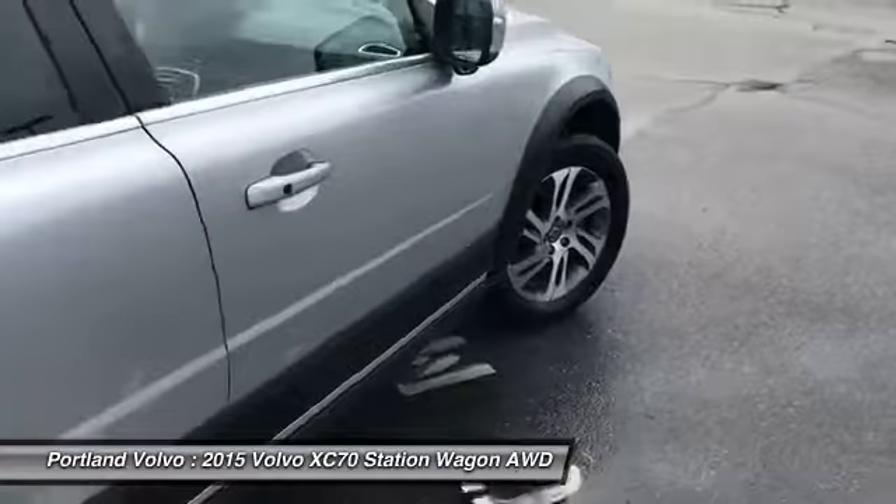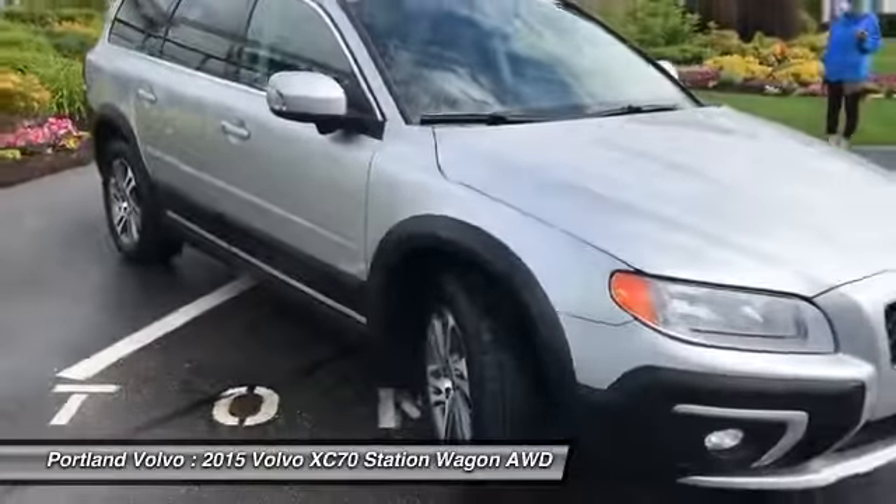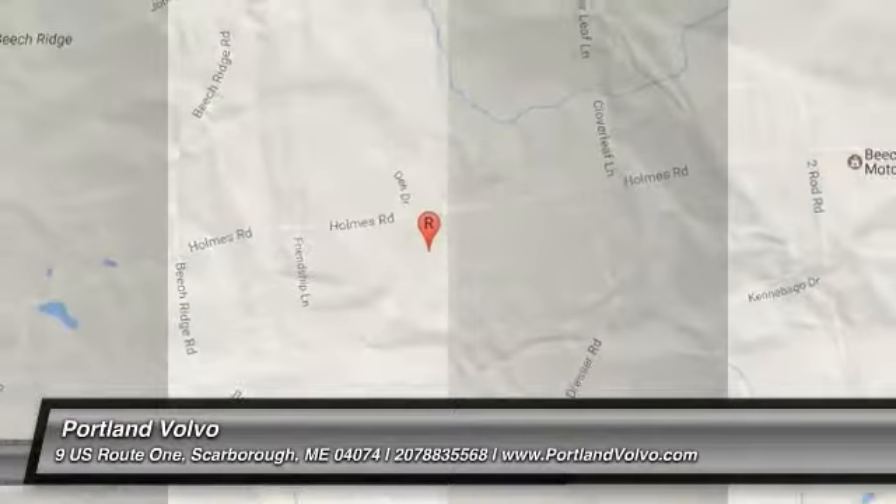Beautiful lines on this one — perfect car for winter. If you'd like to schedule a test drive, feel free to give us a call at 207-883-5568. Visit us on the web at PortlandVolvo.com. Thank you.